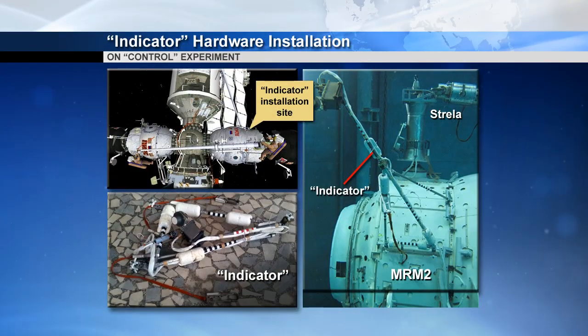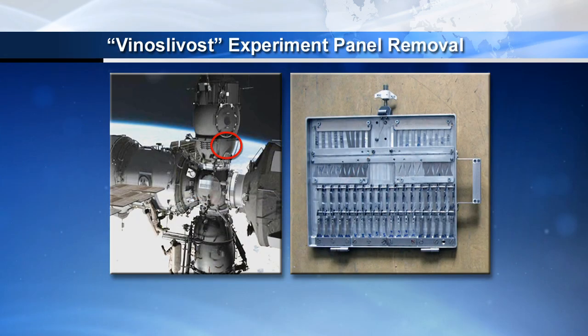For Monday's spacewalk, they also have work on other modules besides Zarya. On MRM2, they have a new piece of science hardware called Indicator, part of a larger experiment measuring different aspects of the ISS environment, so they'll be installing that. They're also going to be retrieving a Venoslavos panel that has a bunch of science samples on it and bringing that back inside — another exposure experiment. There are several of those on the Russian segment.